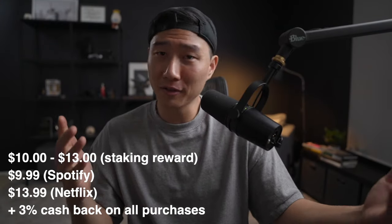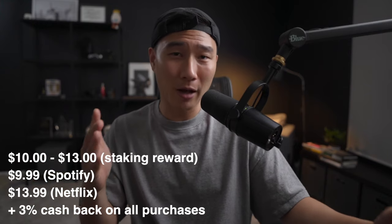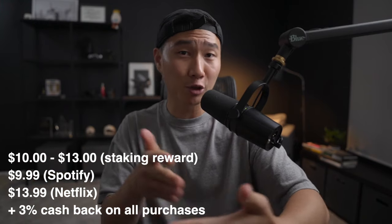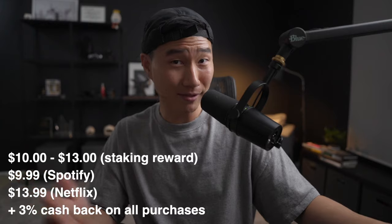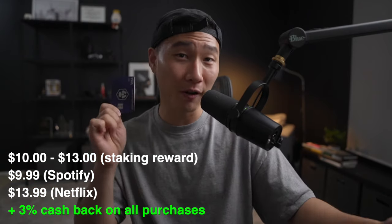I actually don't know of any other debit cards that give cashback rewards. Even credit cards on average give around 1.5% to 2%, but 3% cashback on this card has been a really nice benefit and feature.